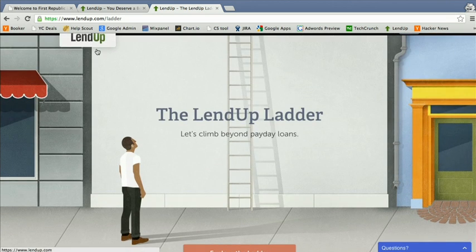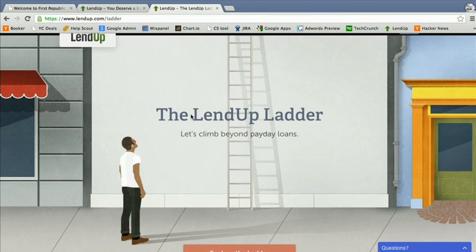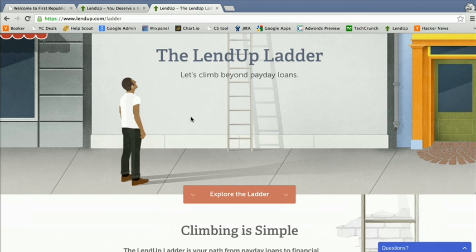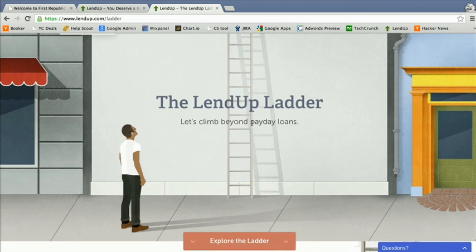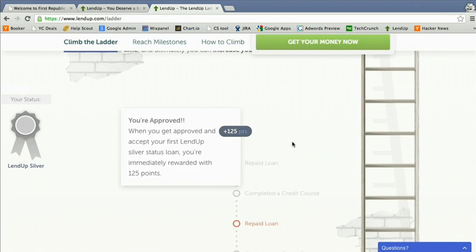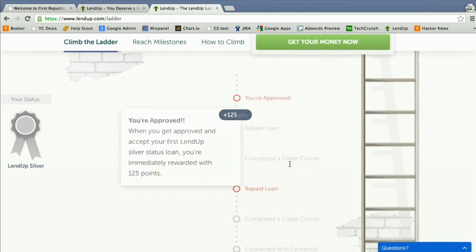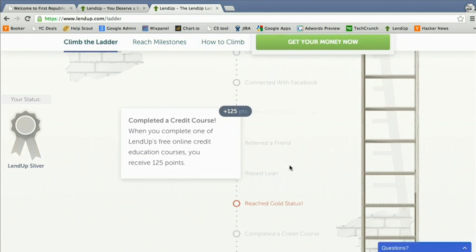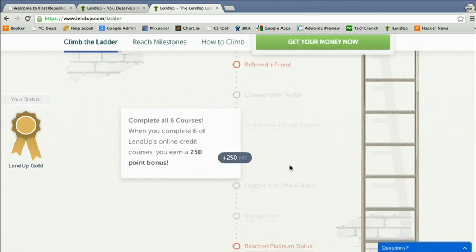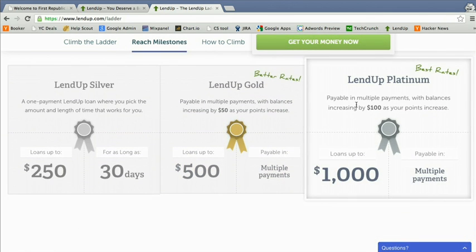So how do we put this technology to use solving a real-world problem? While banks are still struggling to improve underwriting and deploy capital to consumers, the millions of people they decline are turning to payday lending or title lending. We created a solution for those customers — we call it the LendUp Ladder, and you can think of it as a credit rehabilitation program. We've gamified the process of credit building so that while we're lending to customers, we're also educating them to be better borrowers. We give them points for paying on time, for paying early, for taking our credit education courses. As customers earn points, they automatically gain access to more money at lower rates. And after they've reached our platinum level, they have the ability to build their FICO score by having their positive repayment behavior reported directly to the major credit bureaus.